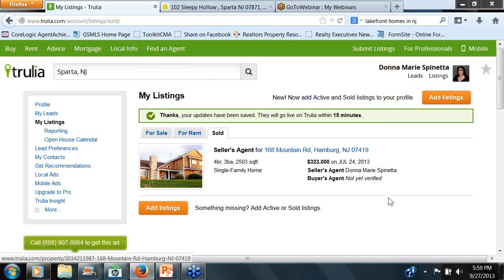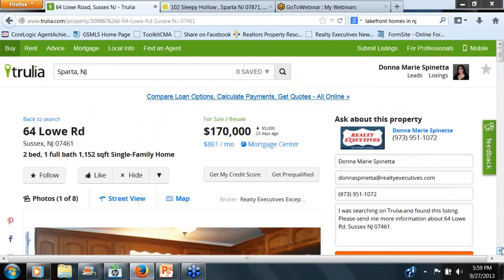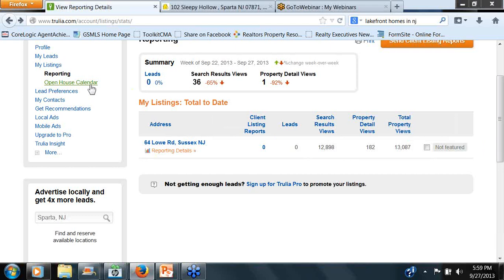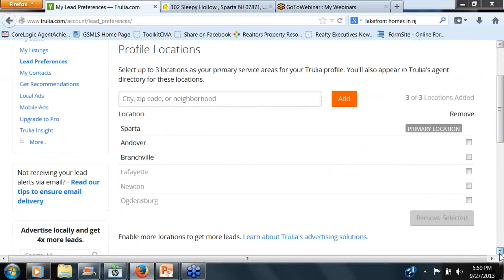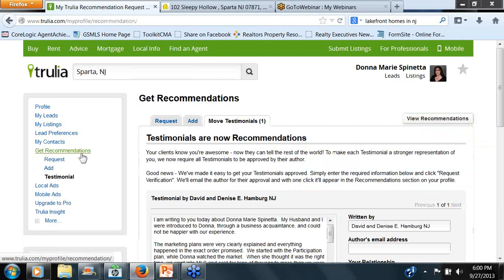So I'm going to go back in — we went through My Listings. We went through Reporting, which is simply this report coming to me. Right now the 64 Low Road is my only active listing, and it does really default to sales, not so much rentals. But if I wanted to create a report on the rental, I most certainly could. Open House Calendar would incorporate all open houses you may have scheduled. Lead Preferences — we went in before and chose primaries. I didn't save the whole Byram thing, but it was just to show you where to go. My Contacts — I don't upload contacts in here. Get Recommendations — as I said before. These are my testimonials which are on here, and Request Verification.